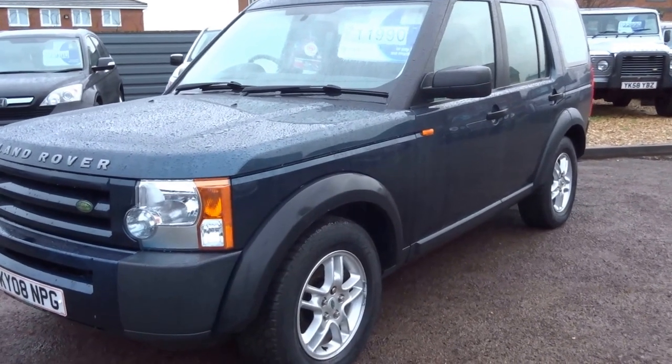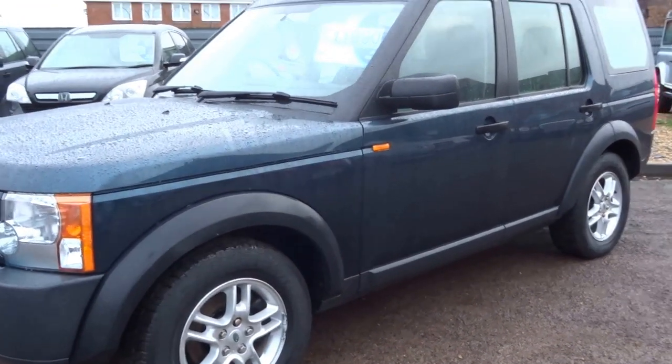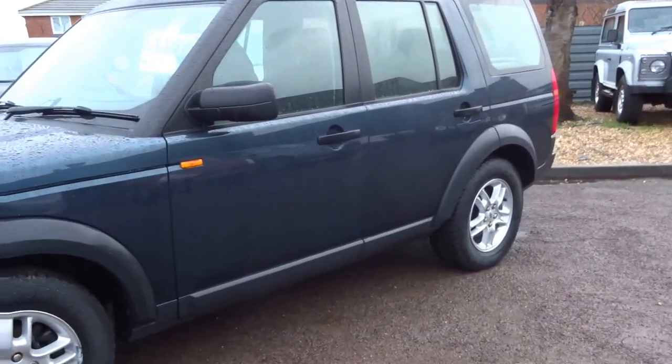If you'd like to arrange a viewing on this vehicle, give me a call. My name is George — 01926 267813.